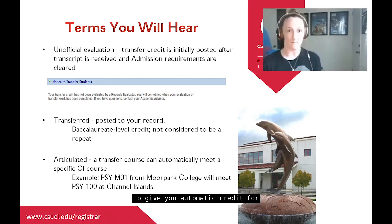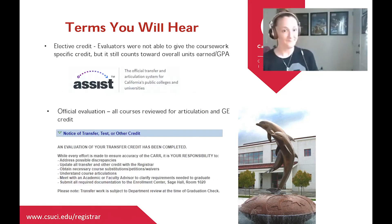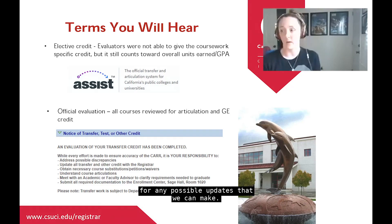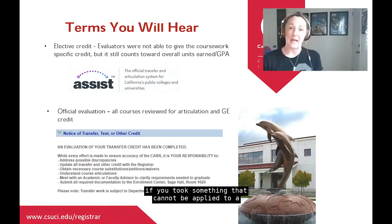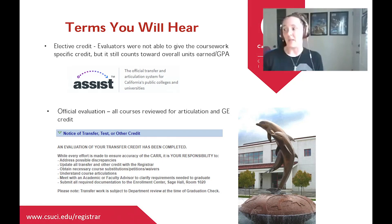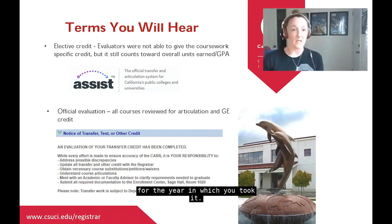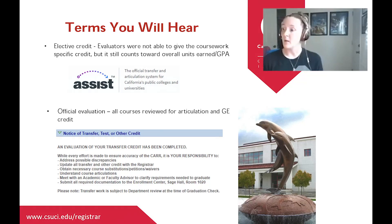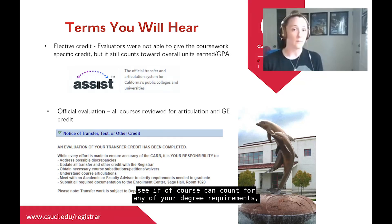Our evaluators review your credit for any possible updates. If something cannot be applied to a specific area — doesn't count for a specific GE, foreign language, or major requirement — but is still transferable and baccalaureate level, we'll designate it as elective credit. A great resource you can use on your own is assist.org. Make sure you look up the course for the year in which you took it, using the academic year dropdown, as that's what we go by in the Registrar's Office.